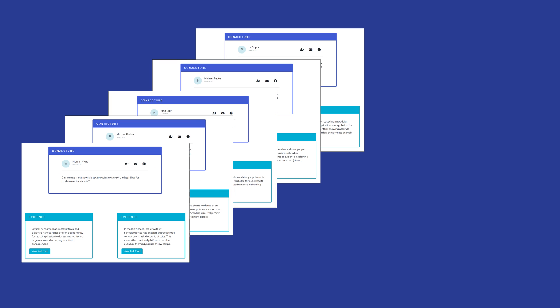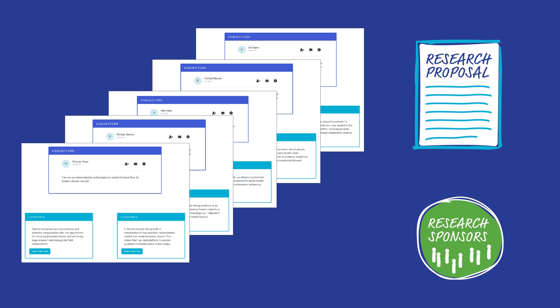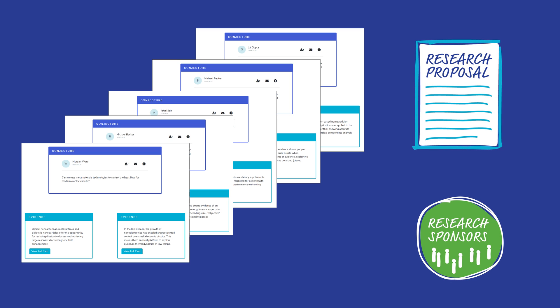Then in private, plexers can collect and synthesize conjecture micropubs to build compelling proposals for new research. Research sponsors in government and industry also play a role in Polyplexus, so the people who do research can quickly find the people who need research.